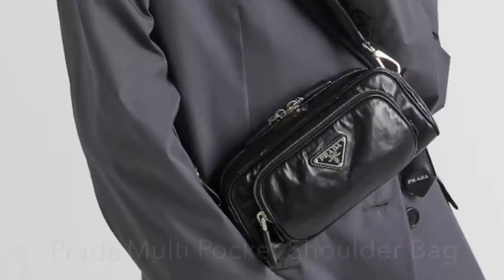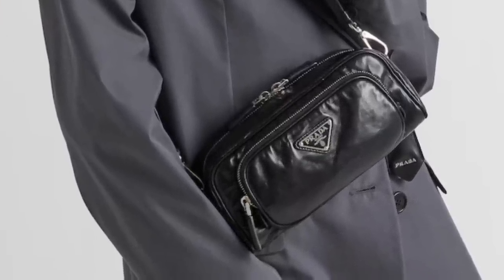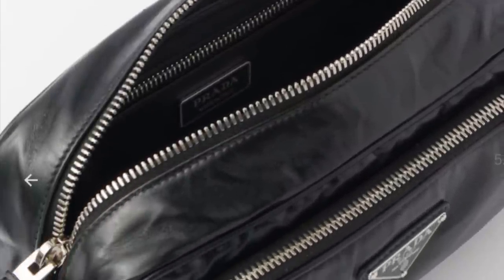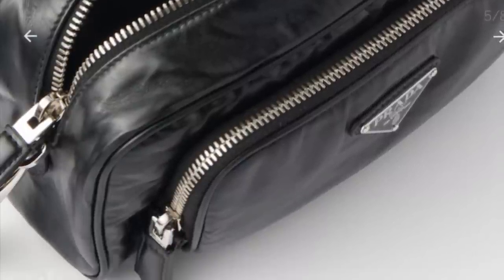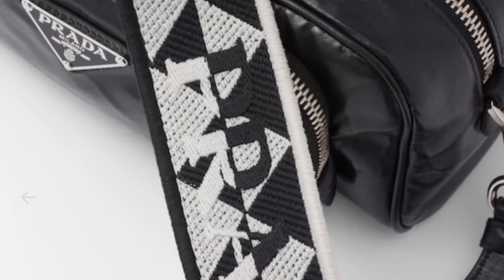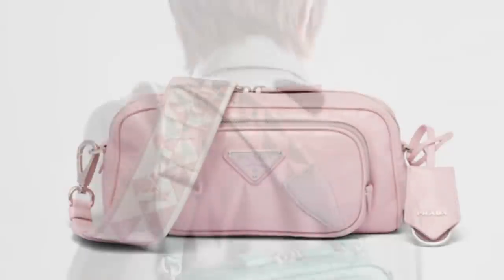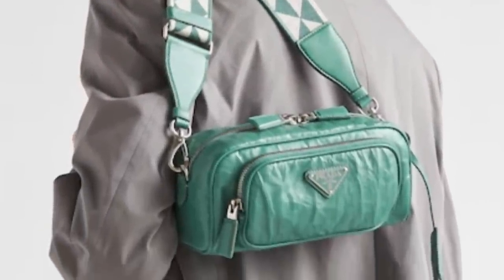Here's another Prada bag — this is the multi-pocket bag, made of antique Napa leather, so it's got sort of that wrinkly, aged look to it. This is from the Runway, retailing for $4,200. It's got that cool Prada strap — the wide, seatbelt-width style — so it's going to be comfortable. A lot of different pockets, and it comes in pink and mint. You guys like this leather or not? Let me know.